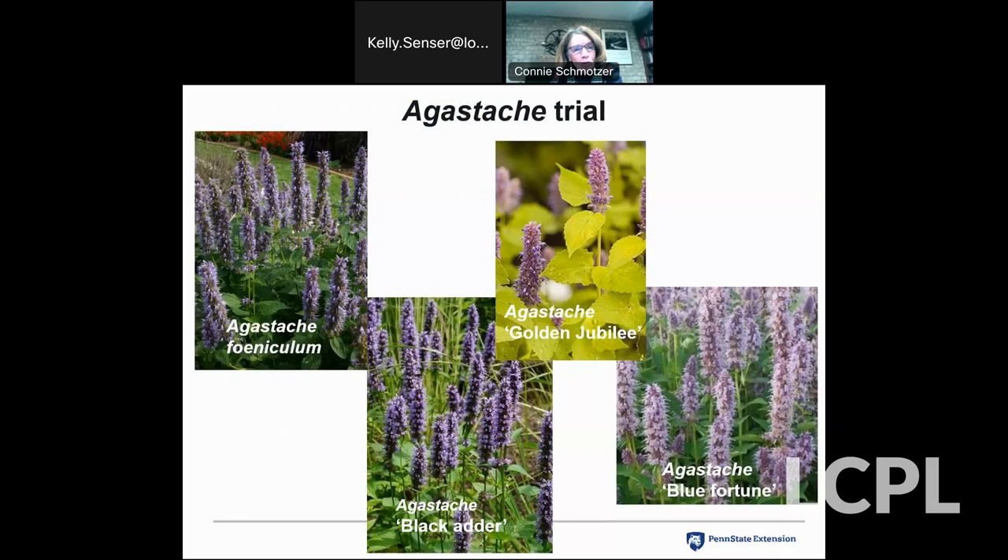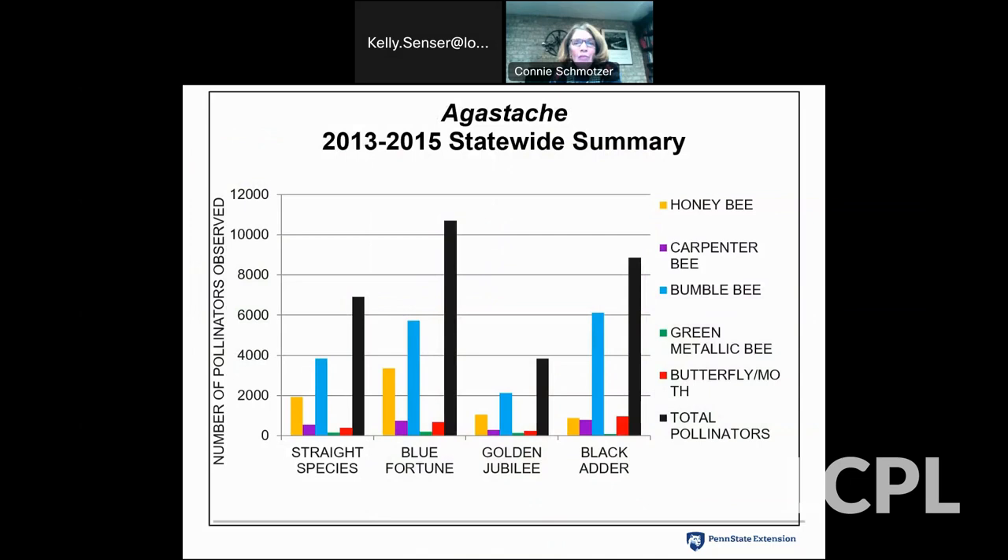In the Agastache trial, we looked at the straight species plus 'Black Adder,' 'Golden Jubilee,' and 'Blue Fortune.' Interestingly, we later learned that Blue Fortune, which outperformed all of them, was actually a hybrid. Golden Jubilee, which performed quite poorly, is actually Agastache rugosa and not related to our native at all. In the statewide summary, Blue Fortune and Black Adder are the standouts for total number of pollinators, then the straight species. Golden Jubilee, which appears to be straight Agastache rugosa, did not do well at all, and did not fare well in the gardens either.